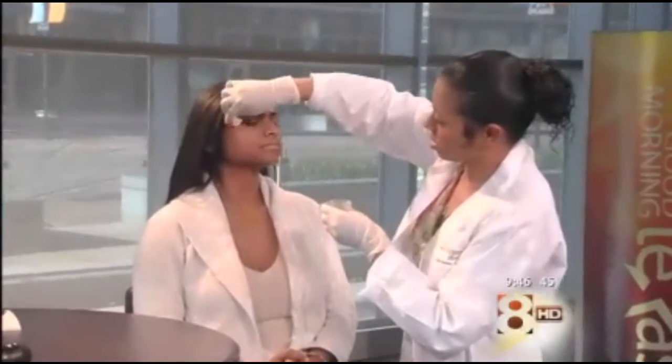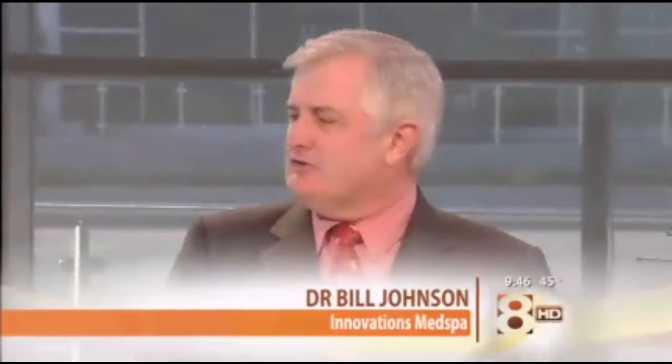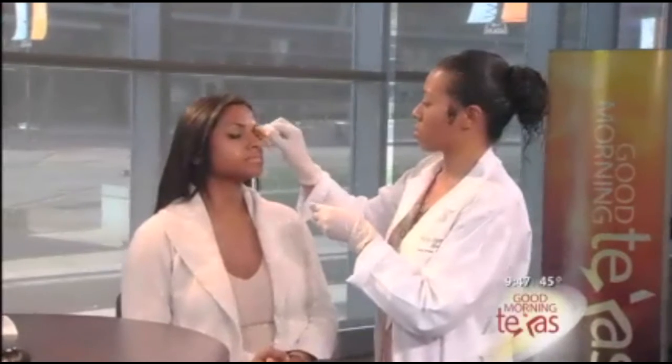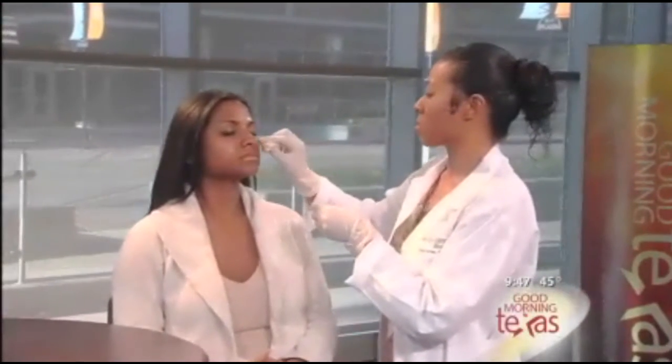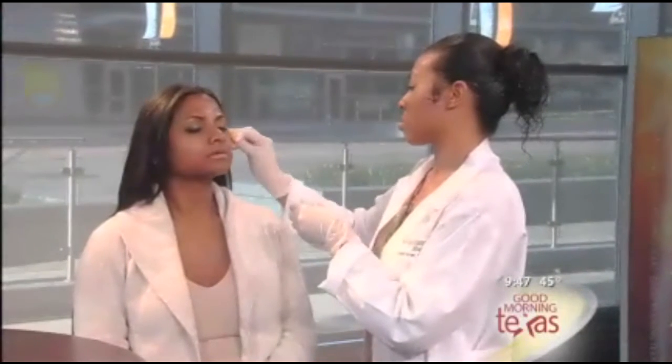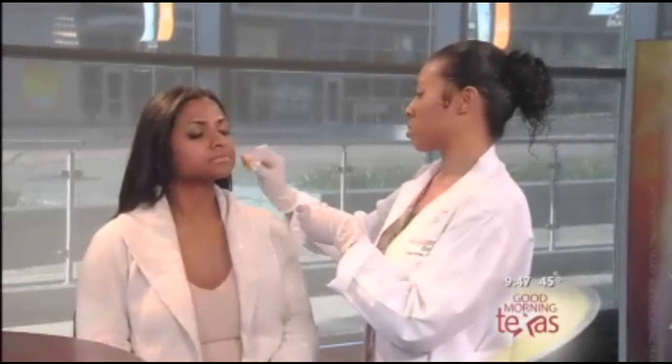It certainly gives anybody a smile on their face not to have to buy those. We ought to talk about those a little bit because they can make great stocking stuffers. This is a pretty fascinating treatment we've talked about before — this is a VI Peel, which is one of the really ingenious skin peels.